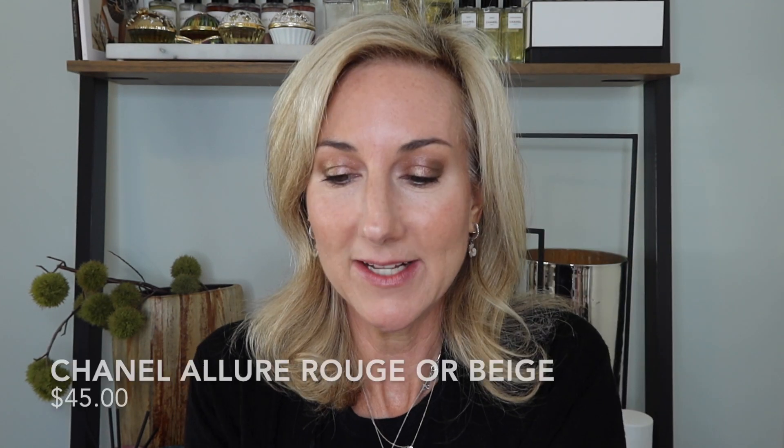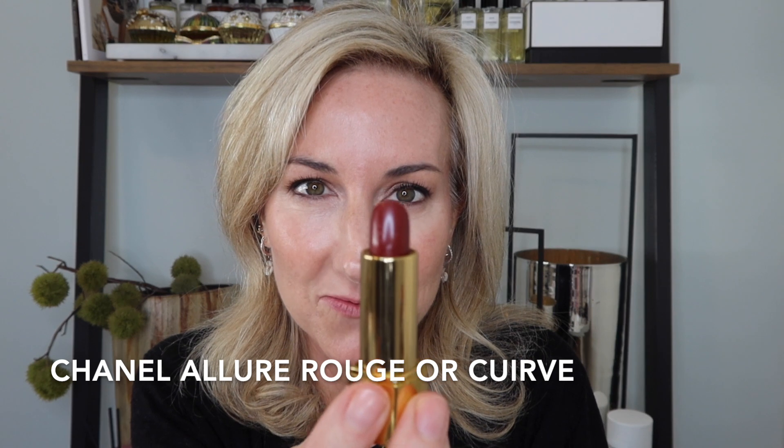I picked up two of the Rouge Allure Luminous Intense lipsticks — the Or Beige as well as the Or Cuir. I already love the Rouge Allure formula, especially the luminous formula. I got one that's a little bit more neutral — here is a swatch of the Or Beige — and then I got the Or Cuir, which I just love. It's a beautiful kind of berry-red tone. Let me put these on my lips starting with the Or Beige.